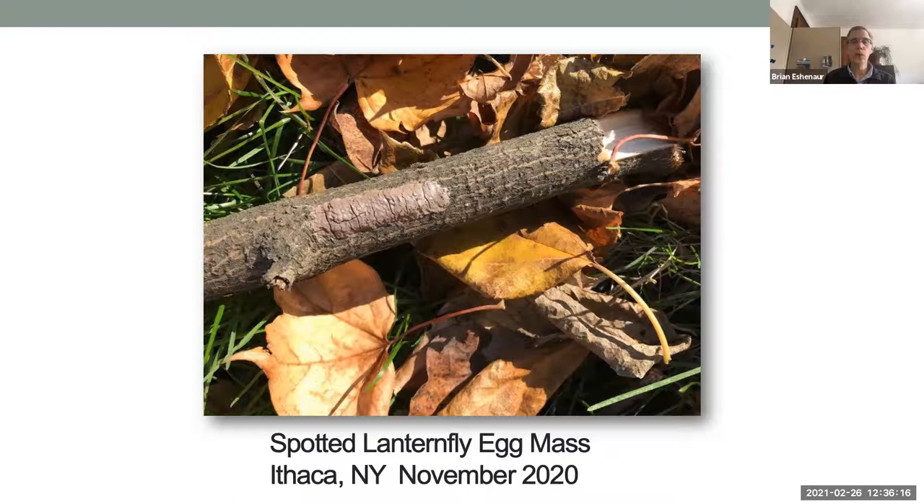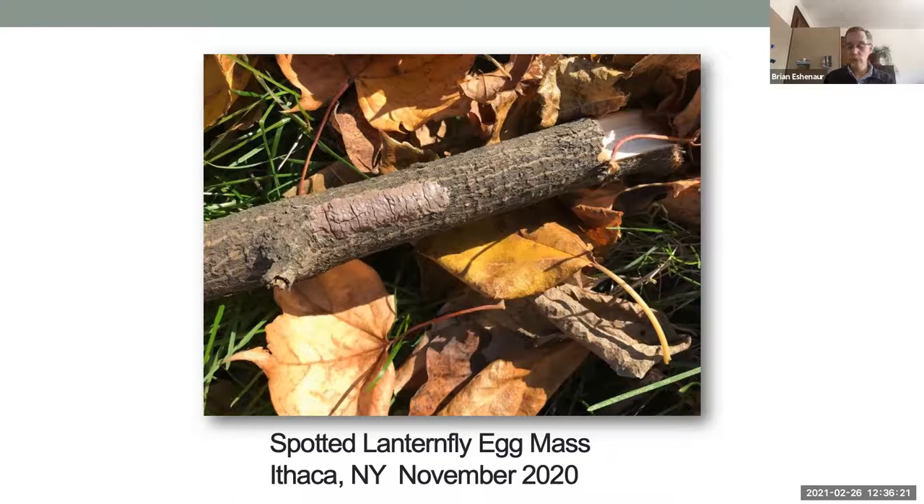It's kind of like emerald ash borer — it's inevitable that it will spread. But unlike emerald ash borer, it's not going to kill trees as it moves along. The egg masses are out starting in late September or October and remain until about June. Depending on the weather, they'll hatch sometime in late May or June. They look like small ticks with spots on them — they start out very small, crawl out of those tiny little eggs, and feed the same way the adult does. They're not chewing anything — they're putting their proboscis in and sucking the juices out and growing bigger.